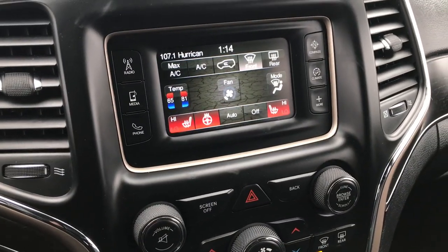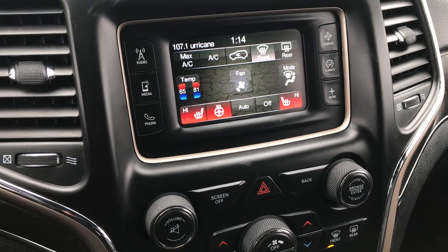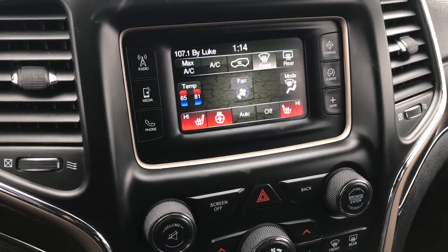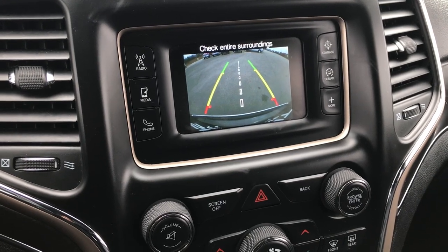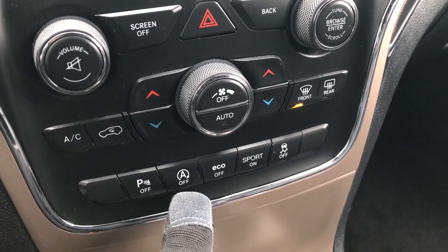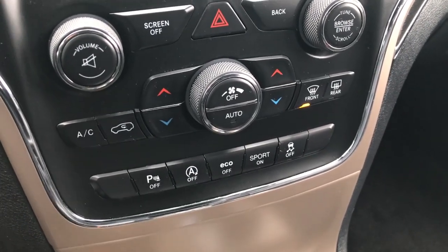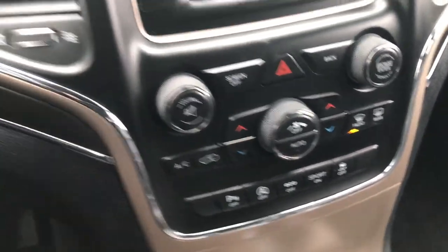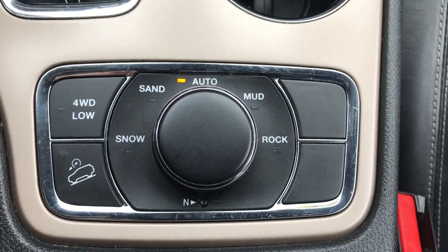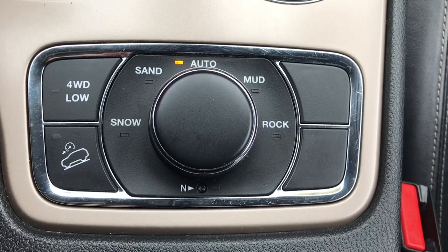It has the five inch touch screen radio. You can see it has the heated seats and the heated steering wheel button. This is also where your backup camera shows up. Dual climate control, backup sensors, and start/stop — you can turn that off. What that does is, when you come to a stop sign it will actually turn the vehicle off if all the conditions are right. You have your QuadraTrac 2 system here.